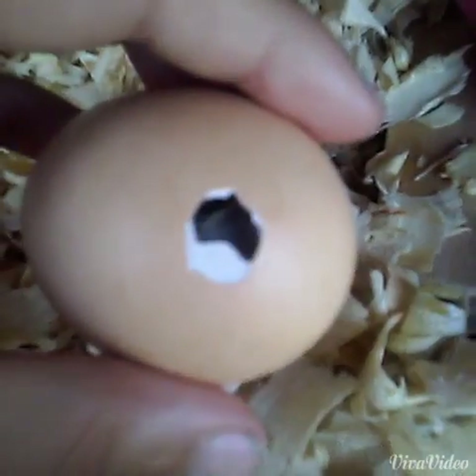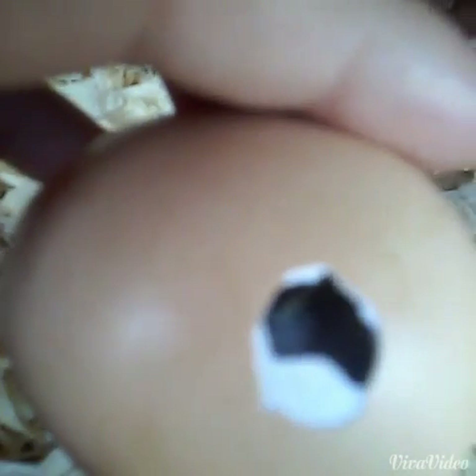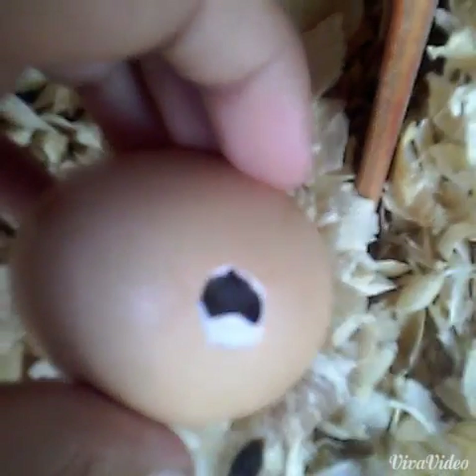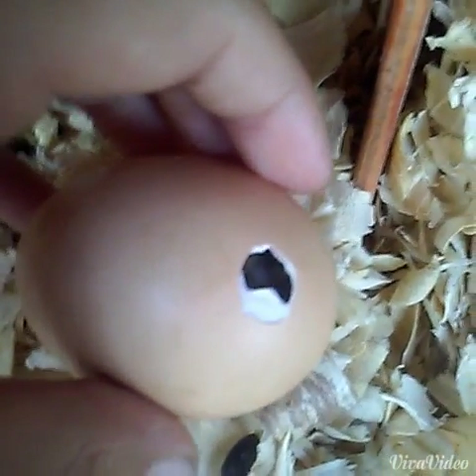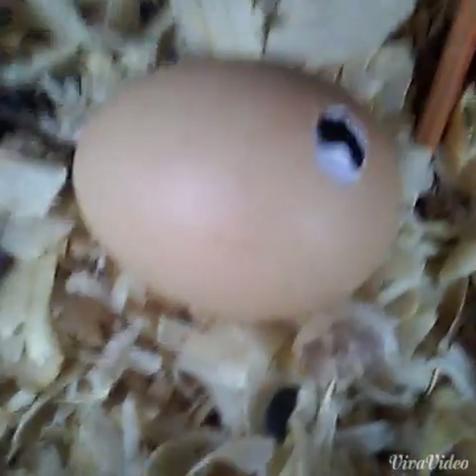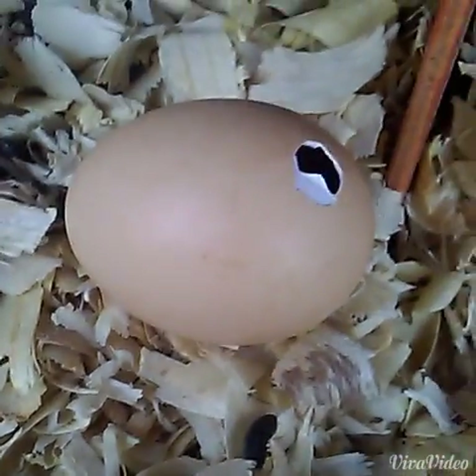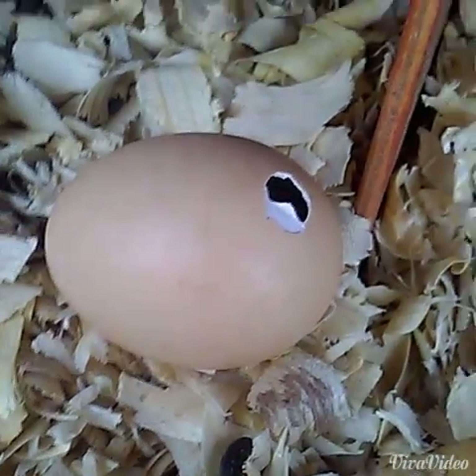Here is the egg that is hatching — you can see it, and I can feel her moving and trying to break through. It might take a few more hours for her — or him — to hatch. I'm not moving this chick around that much, just the camera. I'm really delicate with the chicks, guys, so don't worry about that.